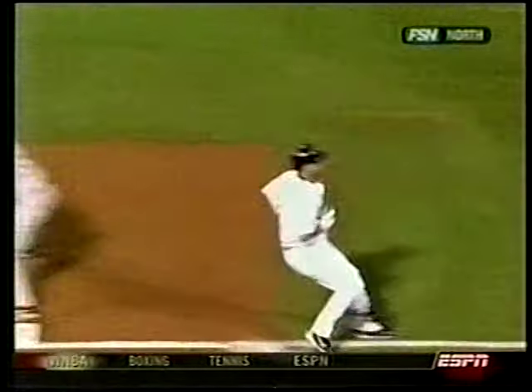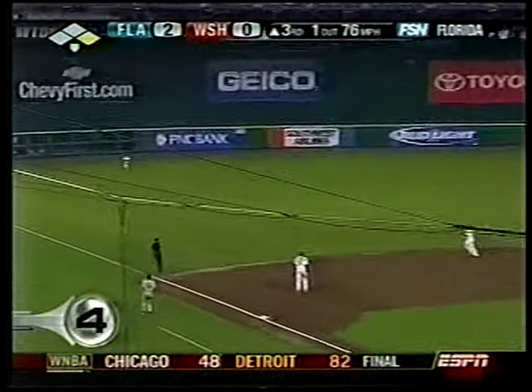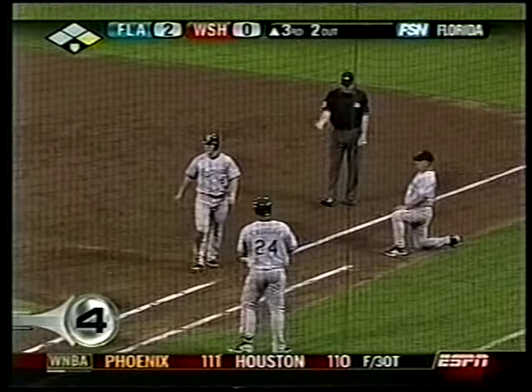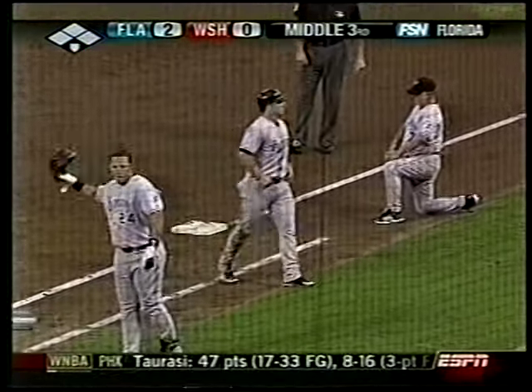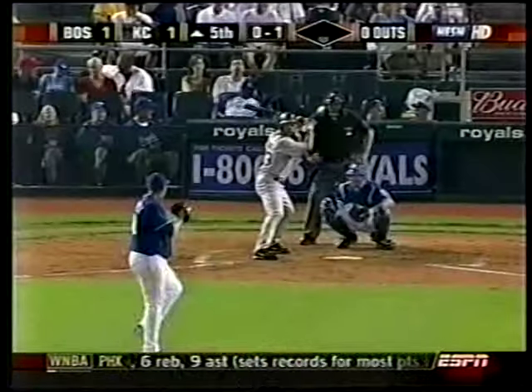The White Sox now lead the American League wild card. Number 4, Marlins and Nationals. I'll say it again — this is why you don't trade Alfonso Soriano. Soriano coming on, he makes the play, makes the throw — oh, what a play by Soriano! A double play — that was from left field to first base.